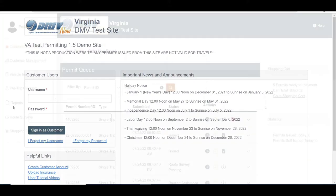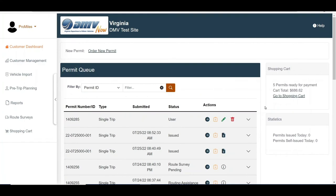Once a permit application has been approved by a state user or has been self-issued by EasyHaul, the permit will be available for purchase in the shopping cart. Approved permits will remain in the shopping cart until midnight of the day they are valid for. Permits not purchased within five days of the start date will be automatically canceled by midnight of the fifth day and given the status of no payment. These permits will no longer be available for purchase and a new application will need to be submitted.